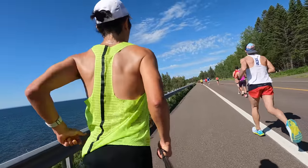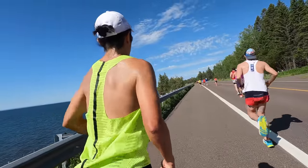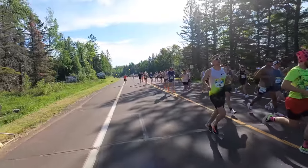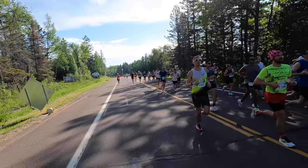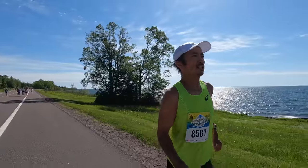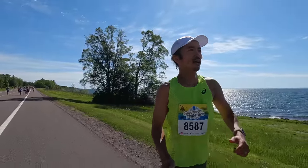The course is super scenic — you're running along Lake Superior. Even on a very sunny, nearly cloudless day like we had, there's still some shade that the tree-lined streets provide. We had a really nice tailwind and mid-50s temperatures throughout most of the race — all really great racing conditions. And the probability of getting all those things together on the same day is relatively high for this race. It's well-regarded in the Midwest as the place to go if you want to run really fast.